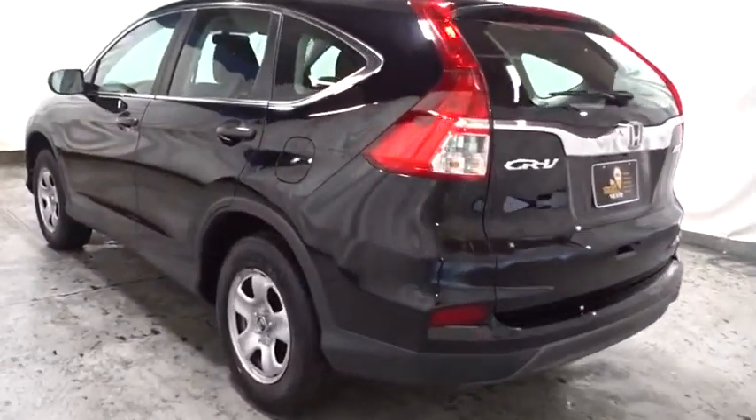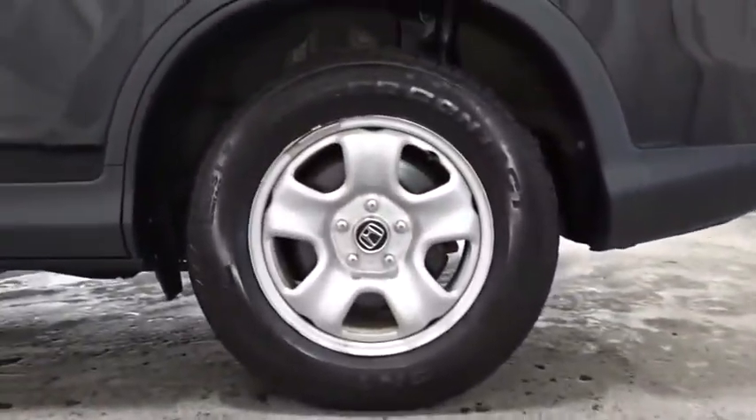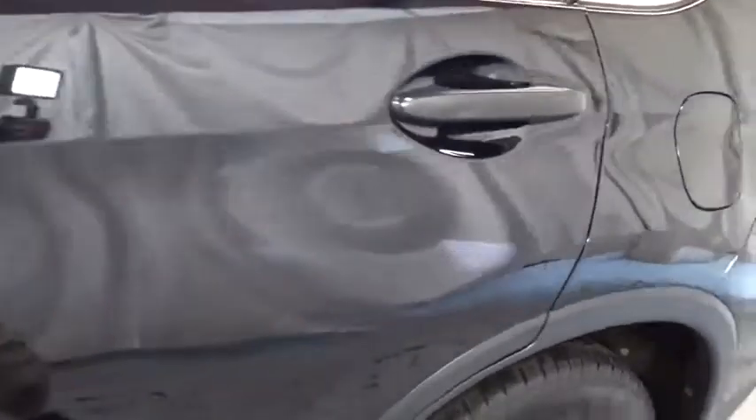Day and night rear view mirror, clock seat trim, engine immobilizer, black door handles, low tire pressure warning, and a four-piece floor mat set.